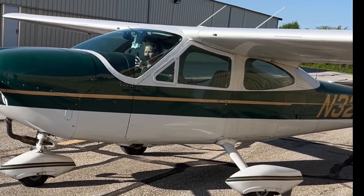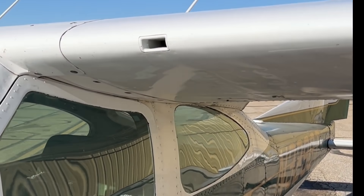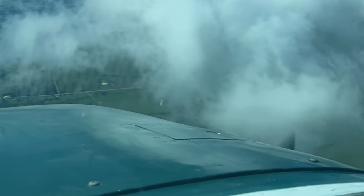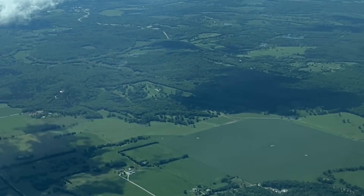Hey there. Owning an aircraft is a dream for many, but what does it actually cost to keep a plane like the Cessna 177 Cardinal in the air? Whether you're looking to buy one or just curious, in this video we're going to break down both the fixed and variable costs of owning a Cardinal, including hangar rent, insurance, inspections, and more. Let's dive into the numbers so you can make an informed decision.